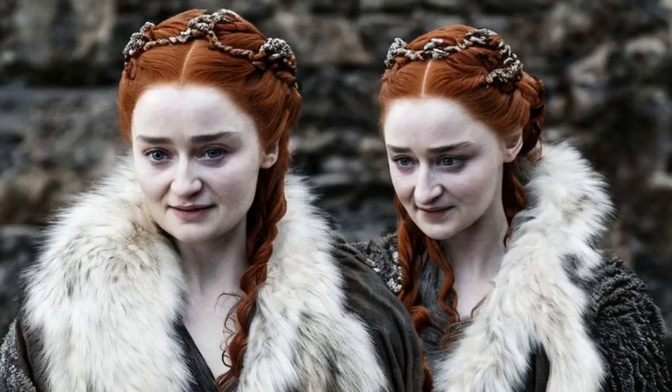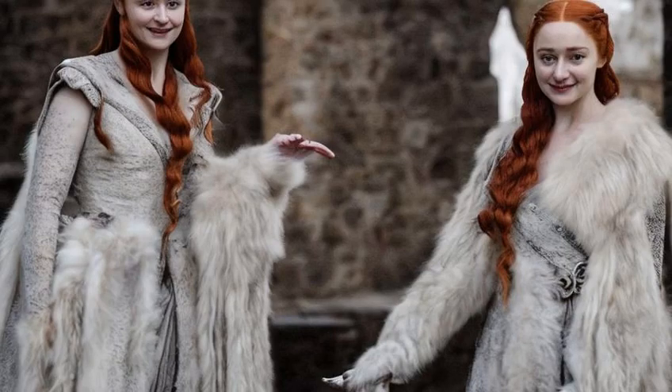So go ahead and channel your inner Stark, Lannister, or Targaryen, and see where it takes you. Thank you for watching, and don't forget to subscribe for more fashion inspiration and analysis of all your favorite TV shows and movies.